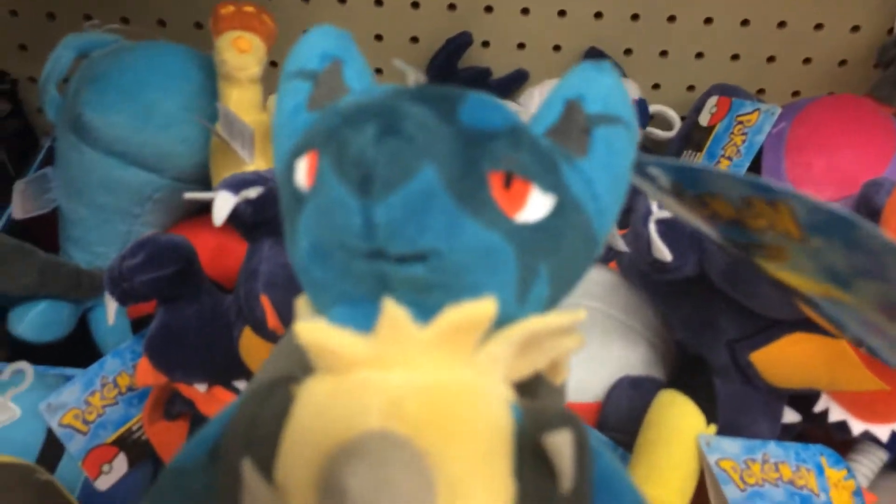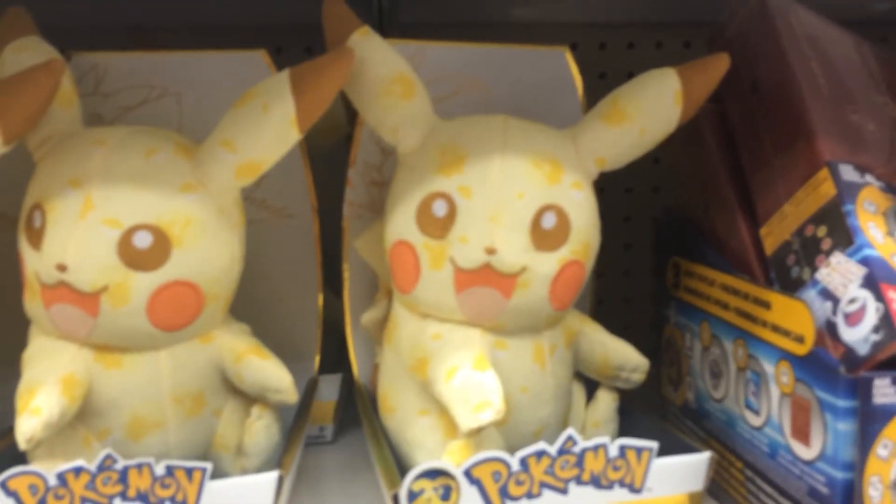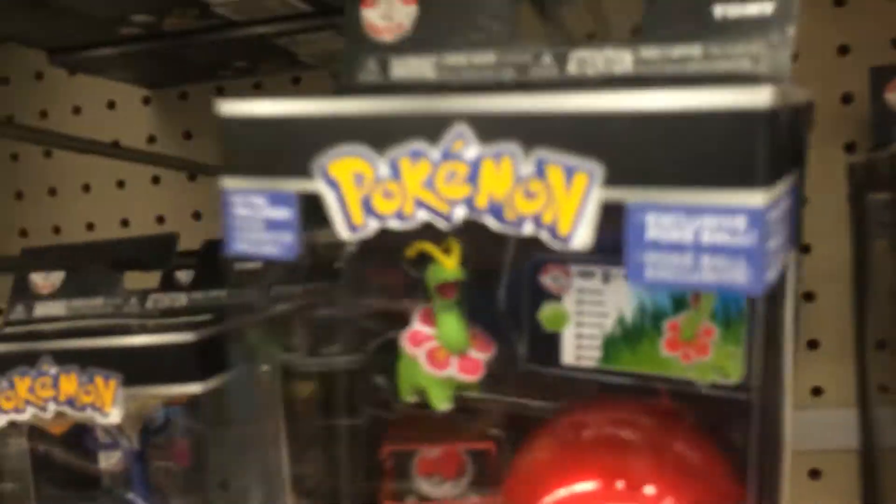They got a Mega Lucario, but I think he's too small. They got that Pikachu, the 20th anniversary Pikachu. And there's a Snorlax that really catches my eye, but he's too small. I bought this really rare Meowth. Oh my god, Meganium! I love Meganium!